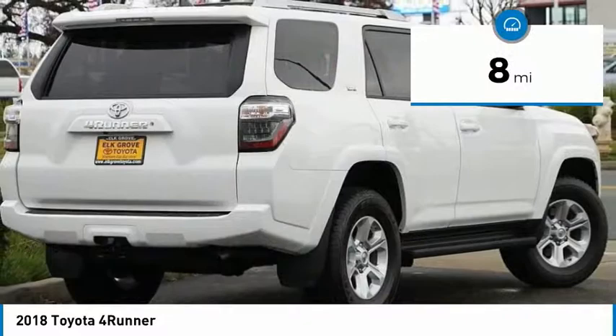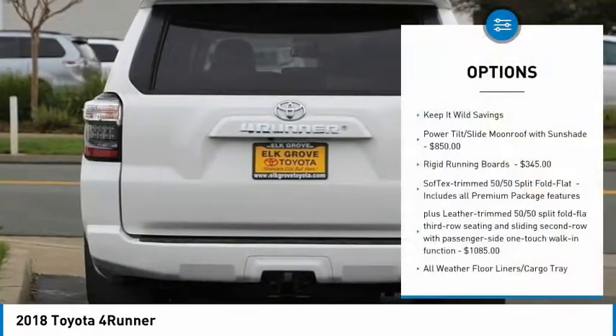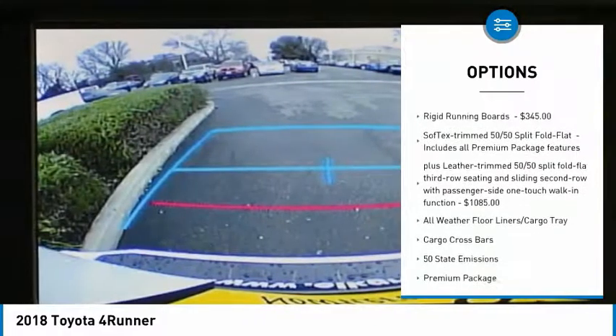This vehicle has less than 100 miles. Here are some of this vehicle's great options: carpeted front and rear floor mats, and premium package.